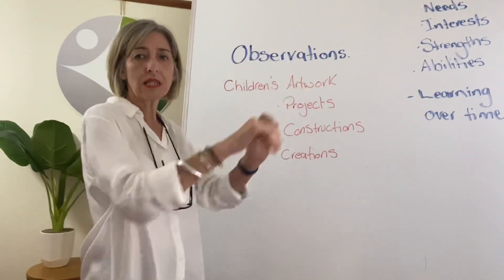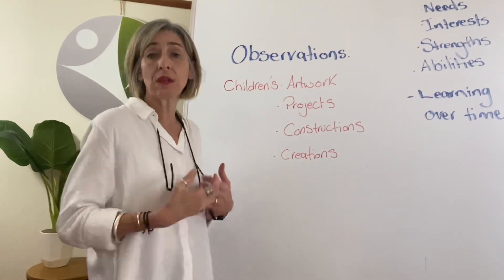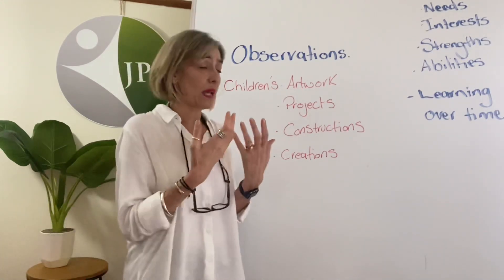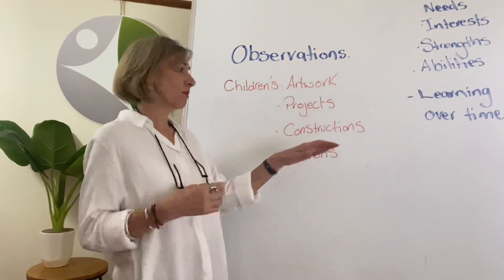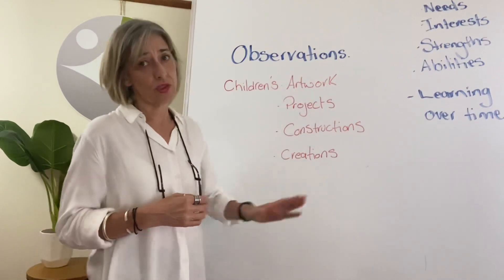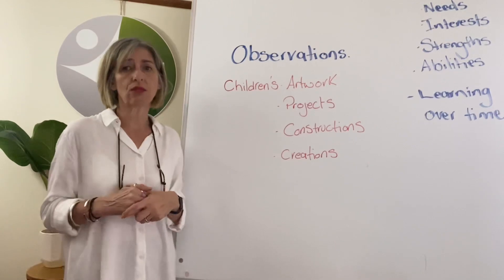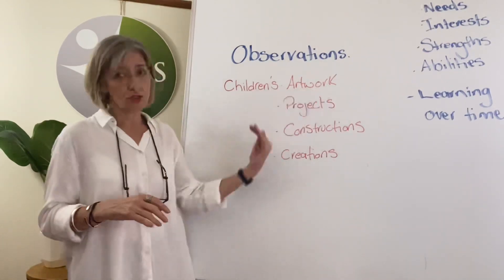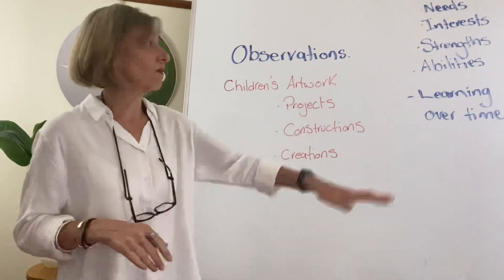How can we help them? What do we need to balance it? How are we problem solving with them and for them, supporting that behaviour collectively as a group? A lot of this tells us a lot about children. Make sure you document that and add it to each child's individual file, and make sure you reflect over all the records that you have on children.